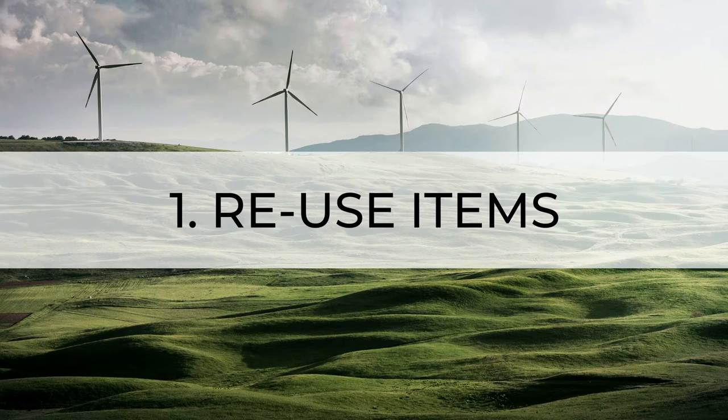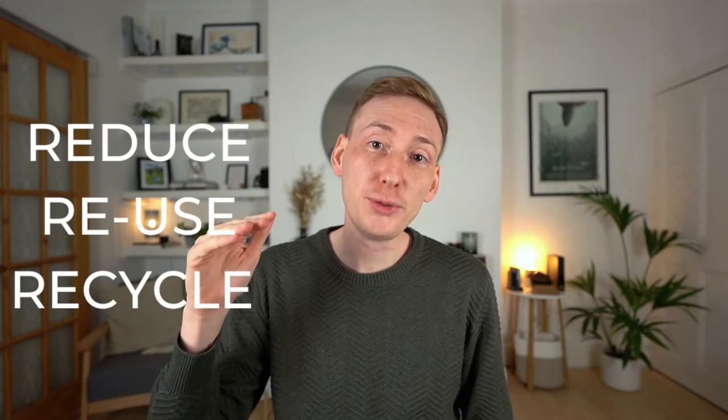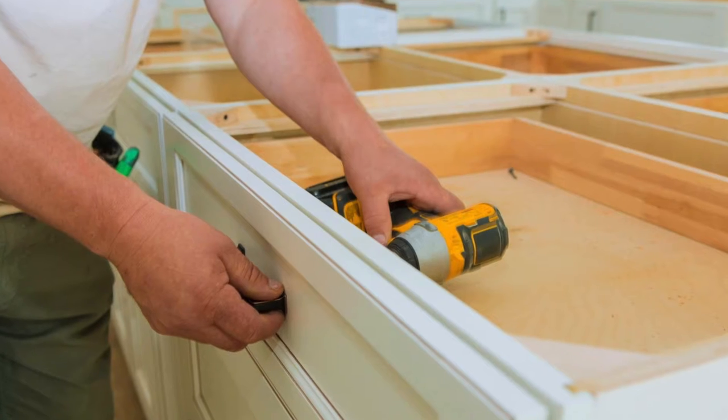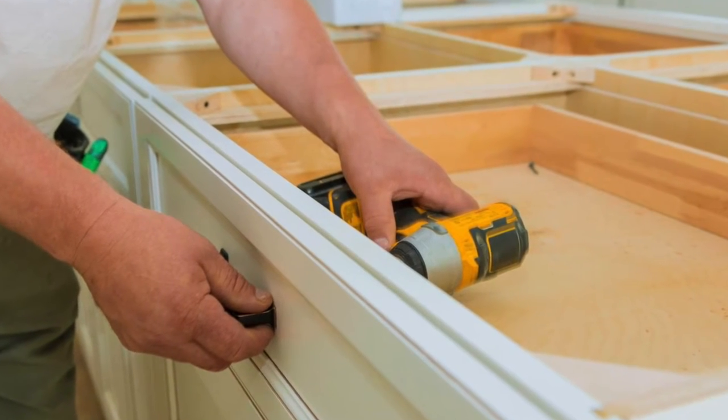Number one: reuse items. Reduce, reuse, recycle — that's the order of waste management and when it comes to sustainability. So when it comes to sustainable kitchen design you can often reuse, refurbish or refresh worn-out items instead of buying new. For example, for your cabinet doors and drawers, why not reuse your old handles?